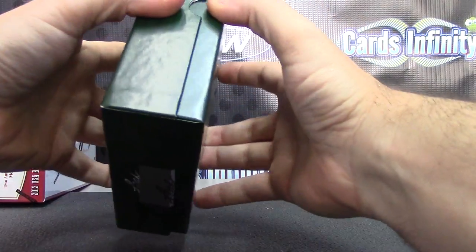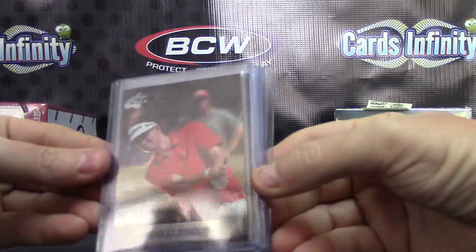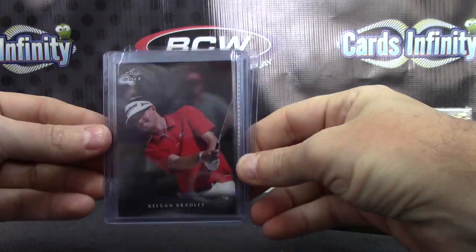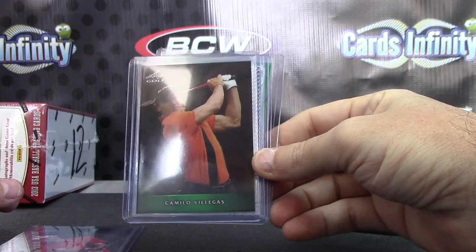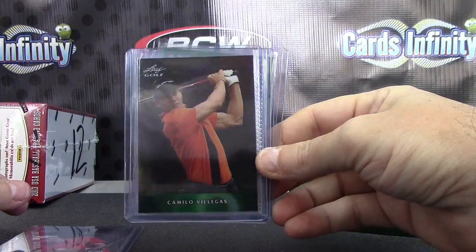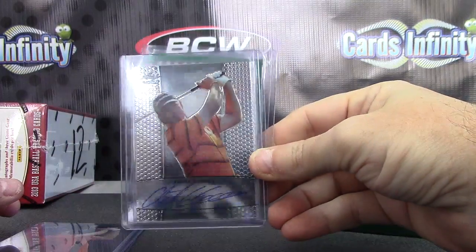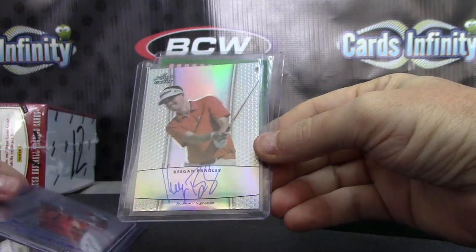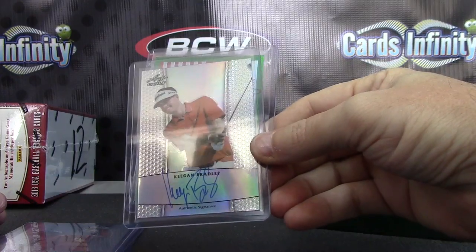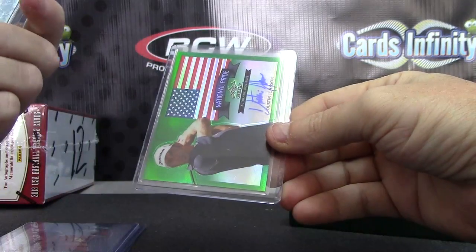And on to golf — Metal Golf. There we go. Keegan Bradley. He was happy for Duffner last week. Camilo Villegas. Retief Goosen. So much glare on these top loaders. There's Keegan again — that'll be numbered. Keegan Bradley, that one's numbered to 50.